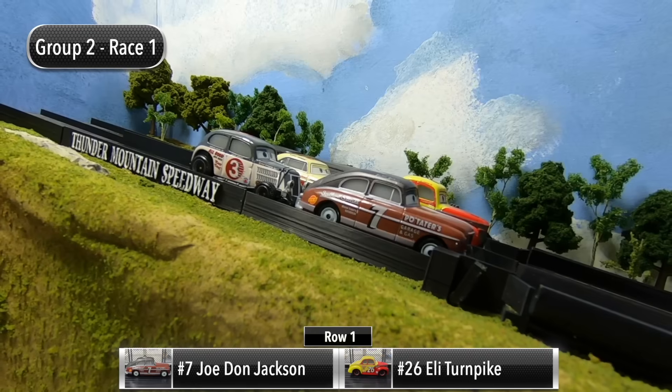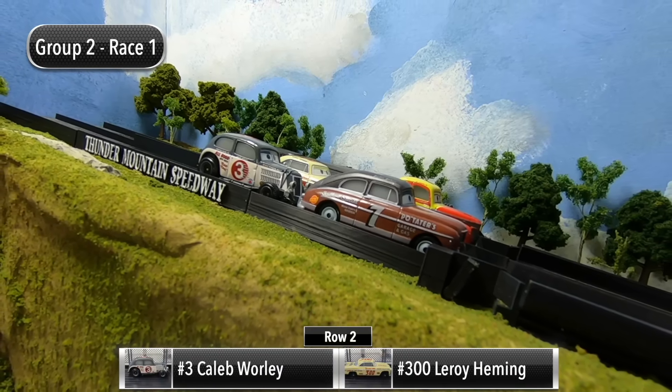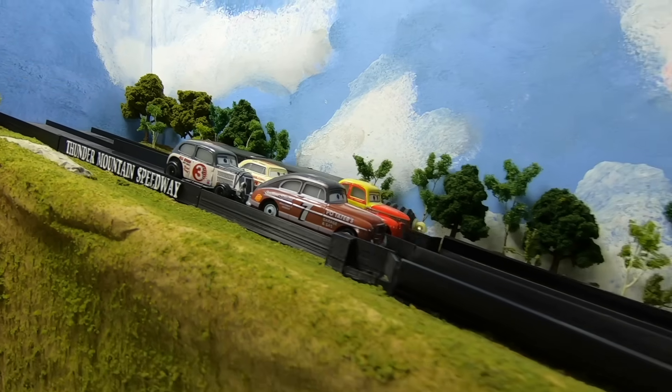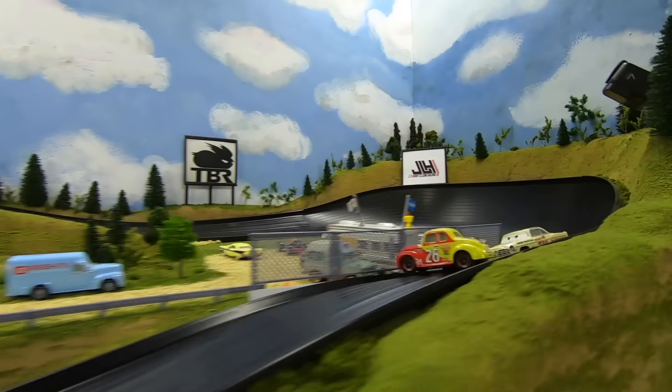For race number one, Joe Don Jackson and Eli Turnpike will start in row one, and then in row two it's Caleb Whirley and Leroy Hemming. Group Two is off — great start for Turnpike on the outside, but he gets turned around.